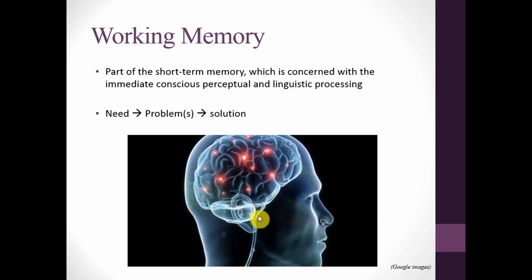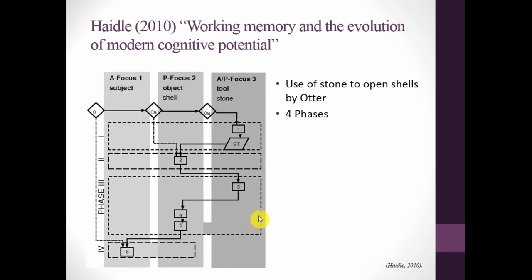The question is how do we study working memory in the archaeological record? In 2010, Miriam Hadel published an article called 'Working Memory and the Evolution of Modern Cognitive Potential,' in which she created something called a conigram — basically a chaîne opératoire with cognition. The example on the board is the use of a stone tool by an otter to open shells. It has four phases: the otter is hungry (the need); perception of the first sub-problem is how to access the shells, meaning it needs a tool; it picks up a stone, gets its clam, smashes them together, and satisfies the need — hunger — by eating.